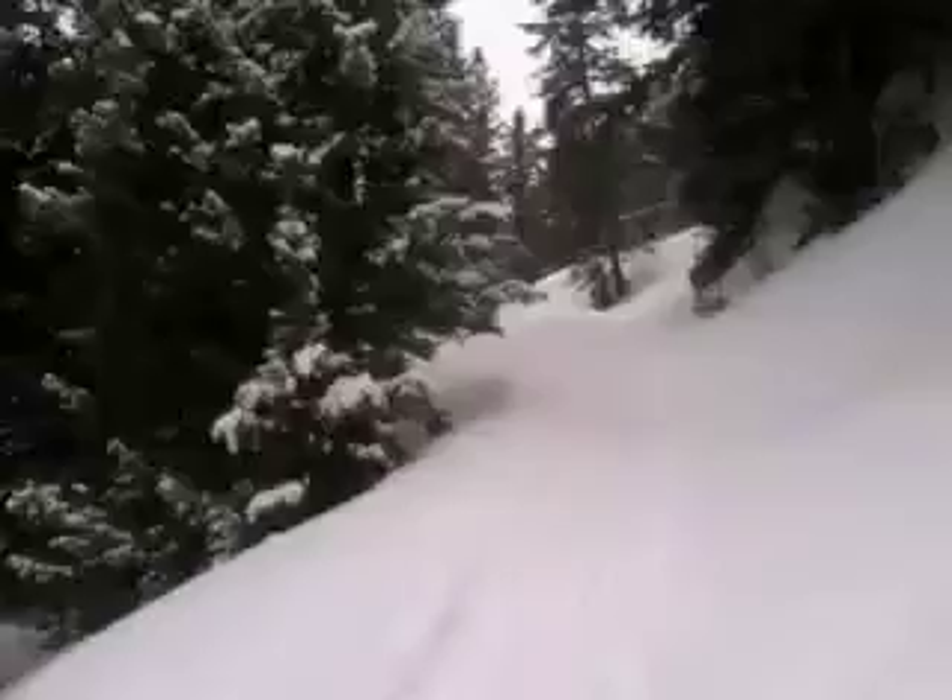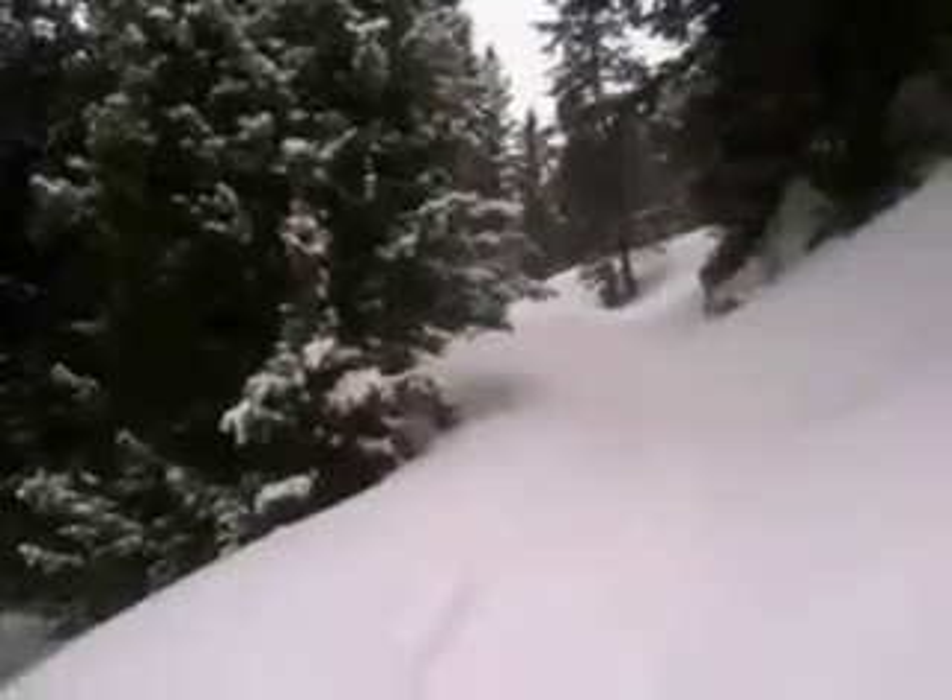Much different story down here at lower elevations. Wind's pretty calm, light snow, and only a few inches of new snow here. Hazard much greatly reduced down here.